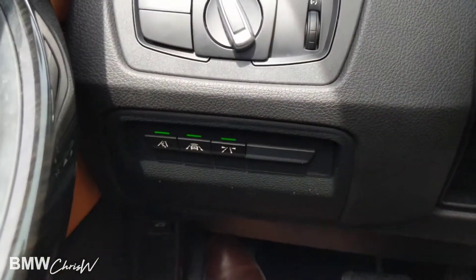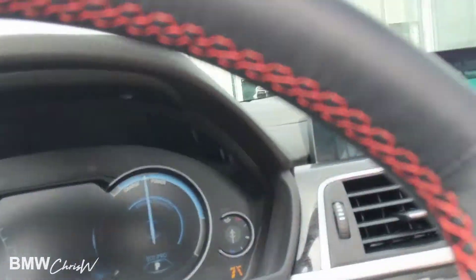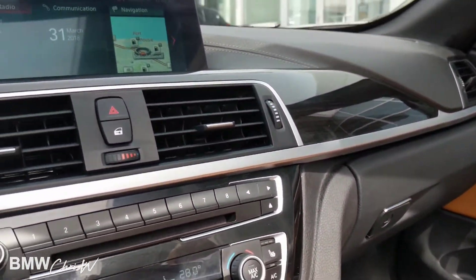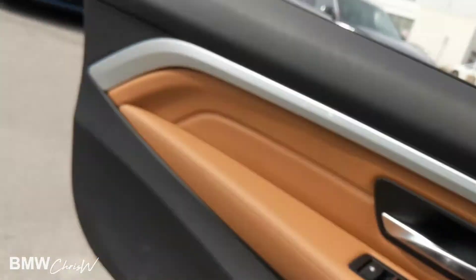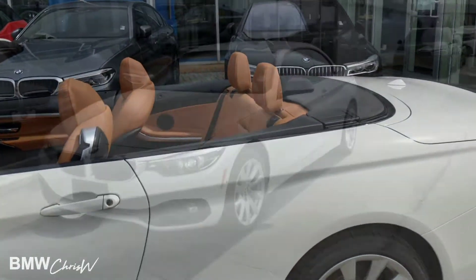All your blind spots, lane keep assist, and collision warning are there. The triangle in the mirror is the blind spot indicator. Overall, it's a really nice car, really a joy to drive. This video is made for one of my clients, so I really hope you enjoyed it. I think you'll be very impressed with it.